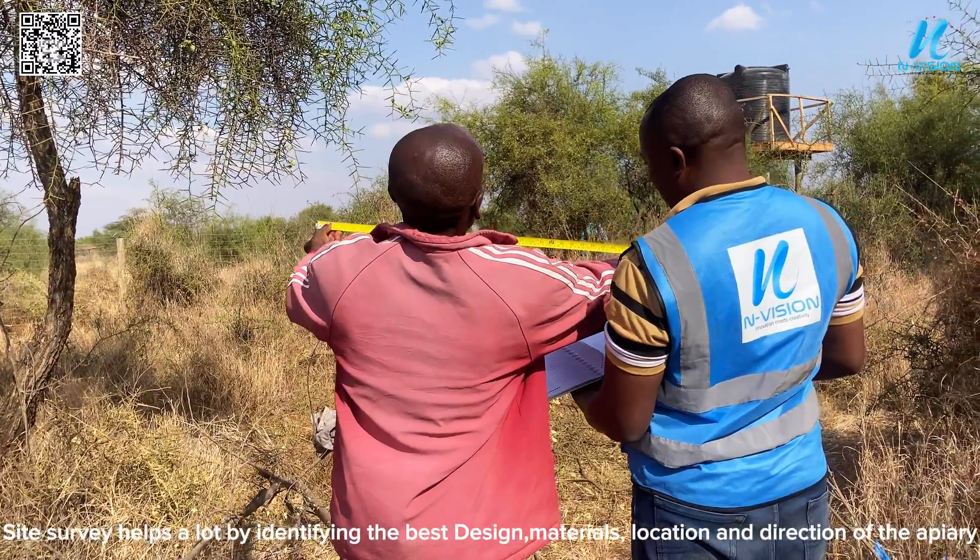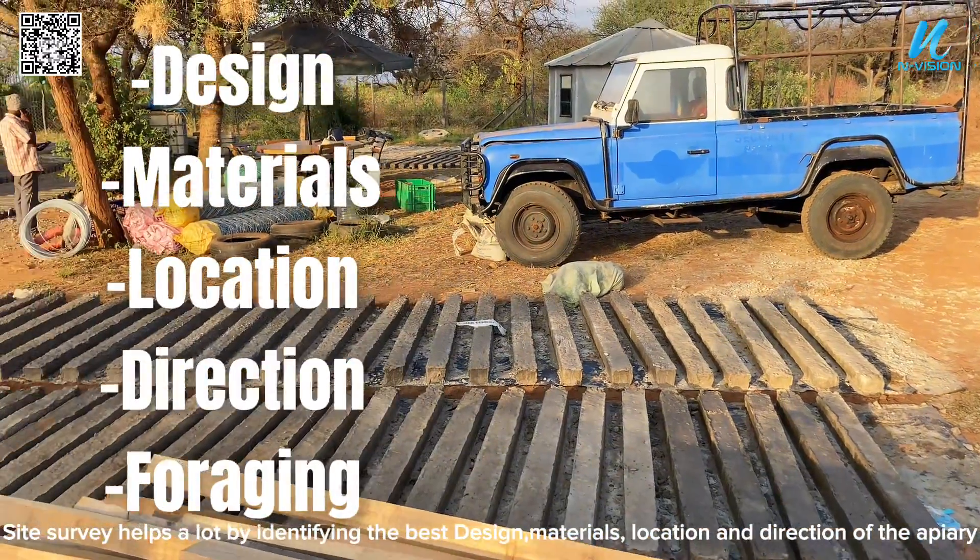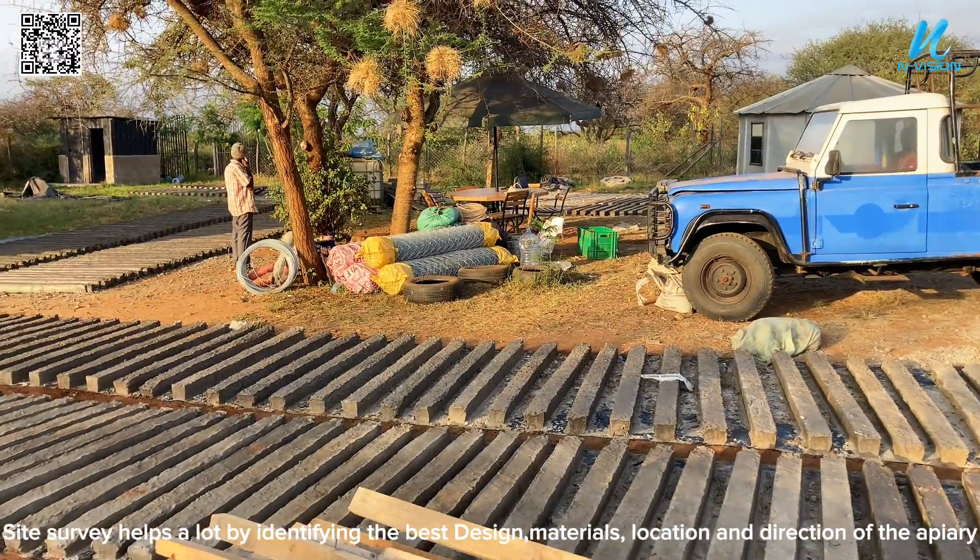For us to identify the material list, we have to conduct a site survey. The site survey helps a lot by identifying the best design, materials, location, and direction of the apiary. We also check on the forage inside and outside the farm.